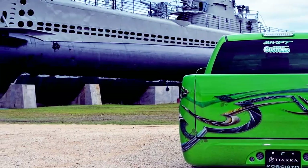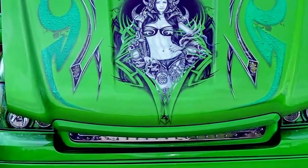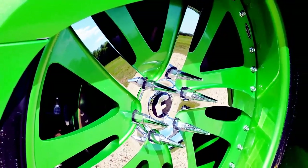Drivetrain — Engine: 5.3-litre Vortec, Pacesetter Ceramic Coated Long Tube Headers, Kossa Performance Sport Exhaust System, Custom-Made Engine Panels with Dura Luxury Mesh.